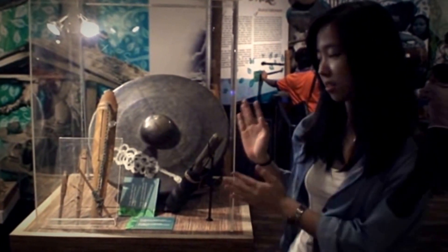This is a type of traditional music instrument. It's a gong. And over here, this is called the bajing. It's a kind of traditional music of the Orang Asli tribe, Mah Meri.